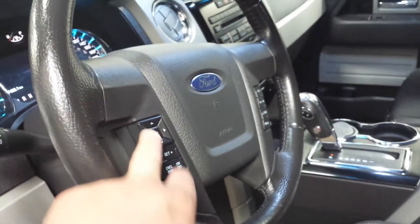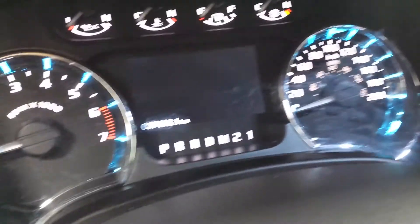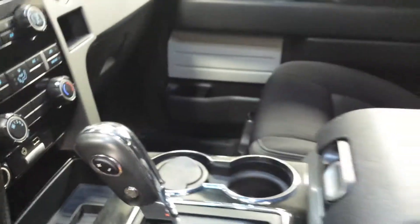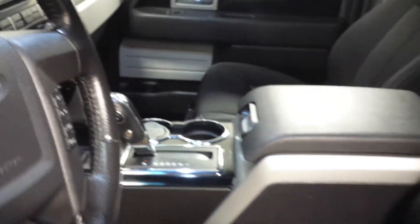This is the power windows, power locks, and power seats. You can switch the volume up and down and change the channel from the steering wheel. And here — 37,000 kilometers. This is how it looks from inside: automatic transmission, nice armrest.